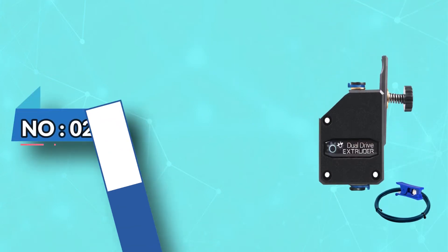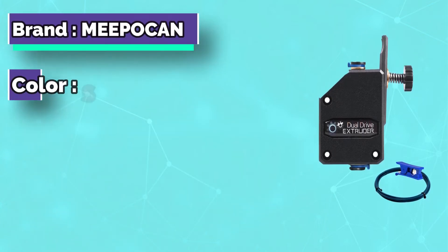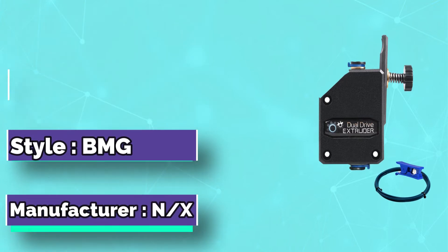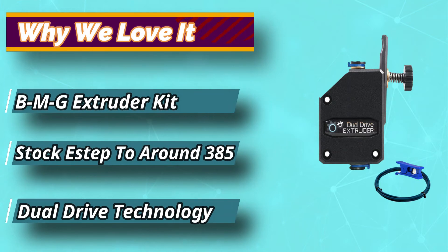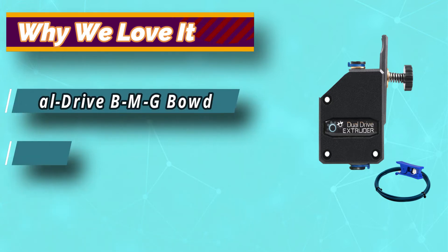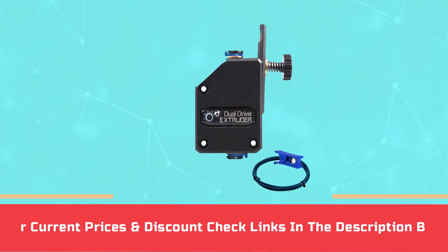Number 2: Mepak & Bowden Extruder. If you want a 3D printer extruder that will feed the filament smoothly through your printer, look no further — the Mepak & 3D printer extruder will do exactly that. It does not cause any slipping or grinding even when working under demanding conditions. Most users who bought this product have praised it for being easy to use. For current prices and discounts, check the links in the description box.